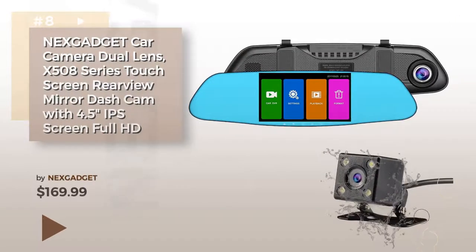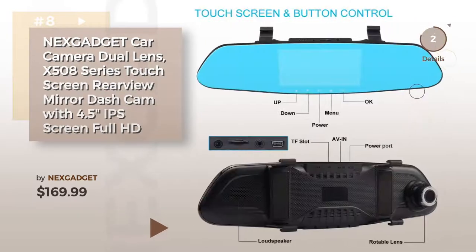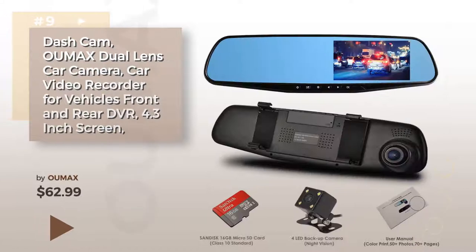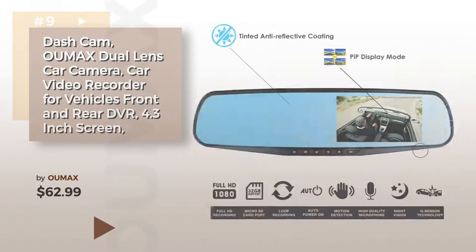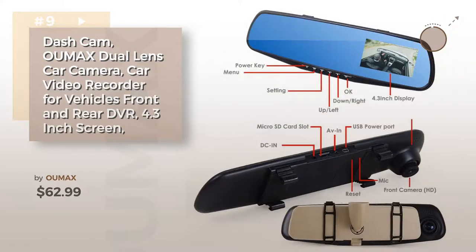8. Product number 9. Buy UMAX — discover more HD mirror car cam ideas and items to explore, or click the circle.